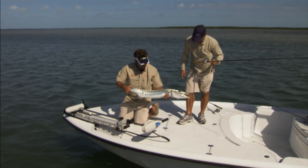Right there at the boat! Long casts, faster retrieves — cover lots of ground and you will catch some big Barracudas.